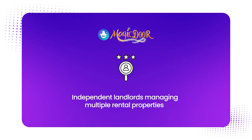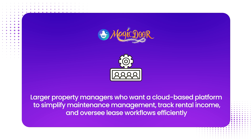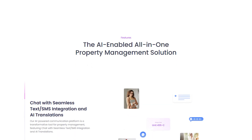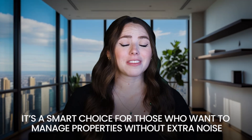Magic Door is best suited for independent landlords managing multiple rental properties, small and medium-sized property management teams that want to collect rent online, screen applicants, and track lease dates without extra staff, or even large property managers who want a cloud-based platform to simplify maintenance management, track rental income, and oversee lease workflows. It's also great for owners of multi-family rentals who want fast visibility into all their units. Magic Door is easy to use, offers real-person support, and is known for advanced AI automation — completely free with no paywall or unit limits. If that sounds like the perfect fit, you can click the link below to get started today.